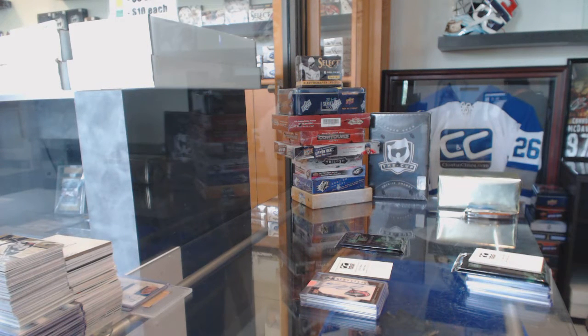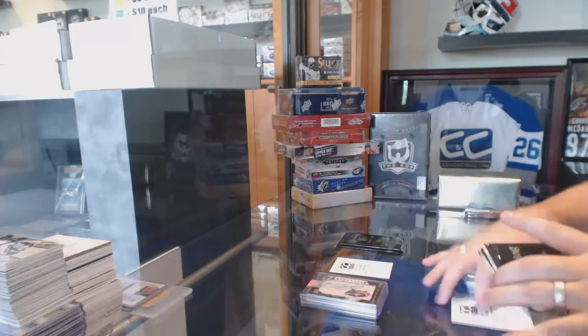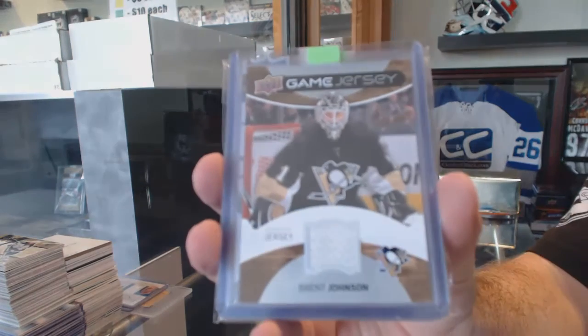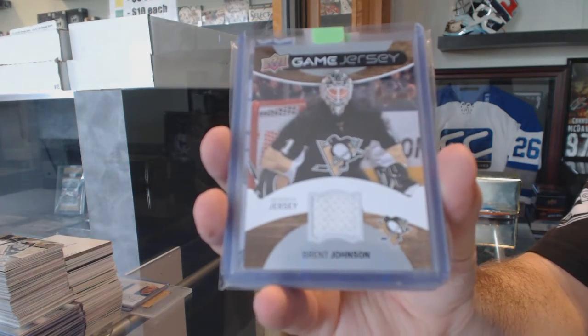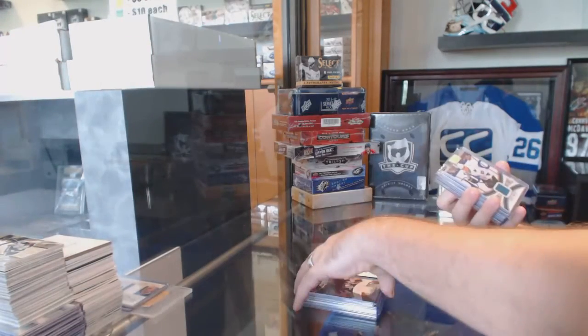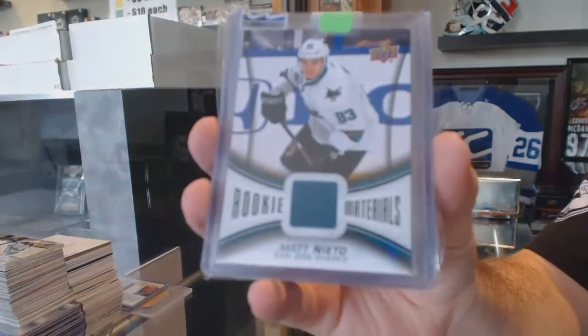Well, it's a positive and negative — if it's a bad box, it's generally better singles. We've got for the Pittsburgh Penguins, game jersey, Brent Johnson. We've got for the San Jose Sharks, rookie materials, Matt Mieto.